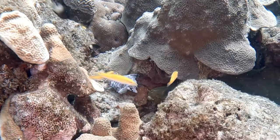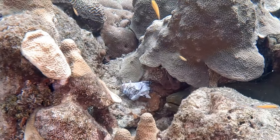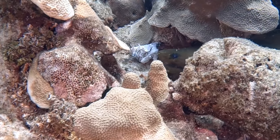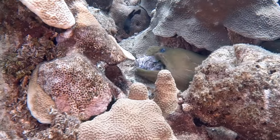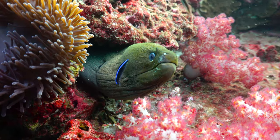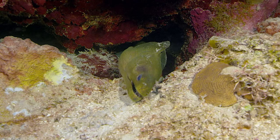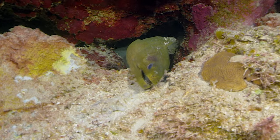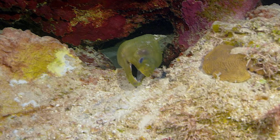Next, we have a moray eel. I actually have a YouTube short where a lionfish head is being fed to a green moray eel — a huge one — and he swallows it in one bite. It's pretty crazy and reminds you to respect your fish. For the signal, moray eels are constantly breathing, so we do this open-and-close motion. Even though it looks like they're biting at you, they're really just breathing, which is kind of interesting.